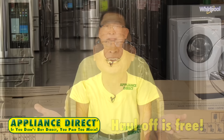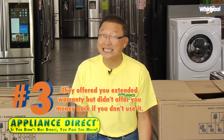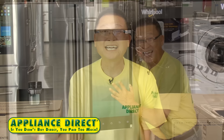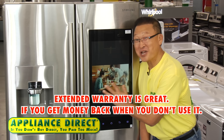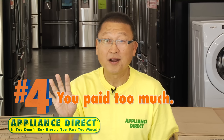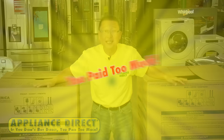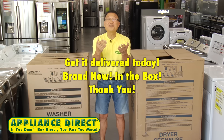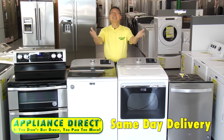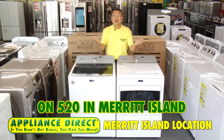Appliance Direct haul-off is free. Number three: they offered you an extended warranty but didn't offer money back if you don't use it. Appliance Direct extended warranty gives you money back when you don't use it. Number four: you pay too much. If you didn't buy Direct, you pay too much. Get it delivered today — brand new in the box. Please see Appliance Direct price in cart. Same-day delivery. Thank you. Appliance Direct on 520 in Merritt Island.